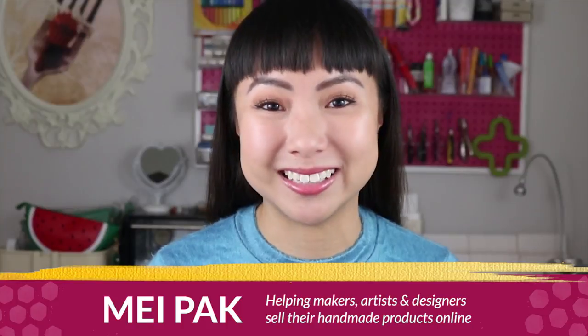My name is May and I help makers, artists, and designers make a consistent income from selling their handmade products online.